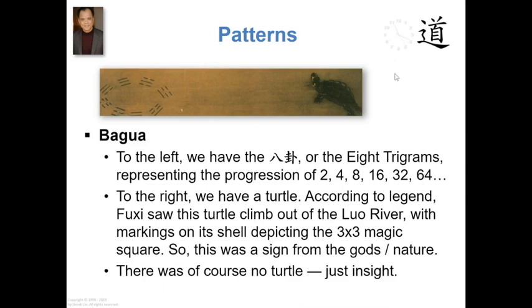So last time we spent quite a bit of time here. The Bagua, the eight trigrams, represented the progression — the binary progression, expansion of two, four, eight, et cetera. That was one of the patterns noticed by the ancient Chinese.